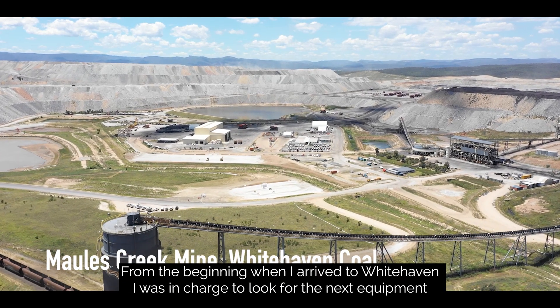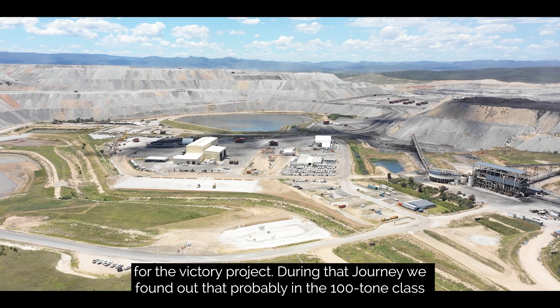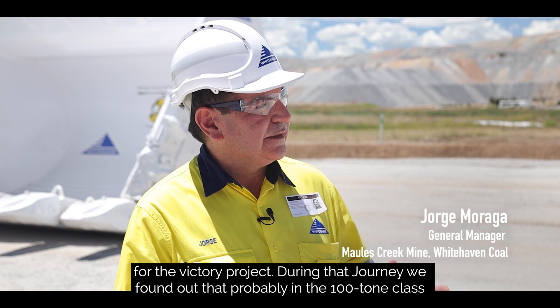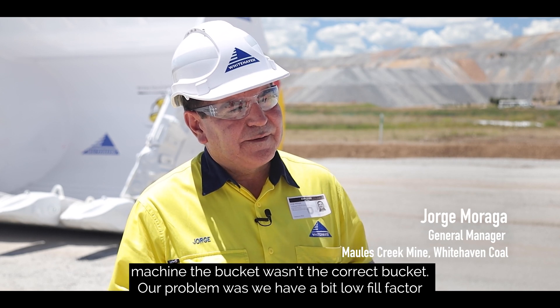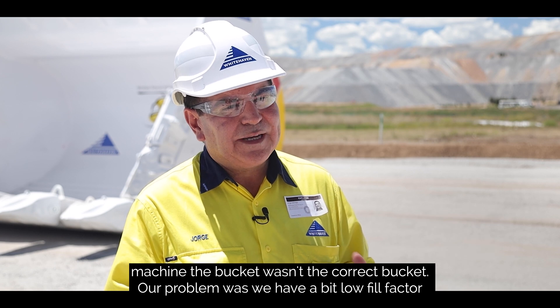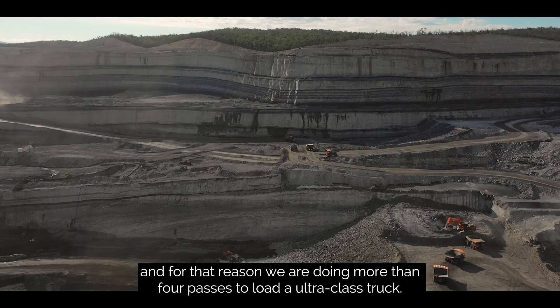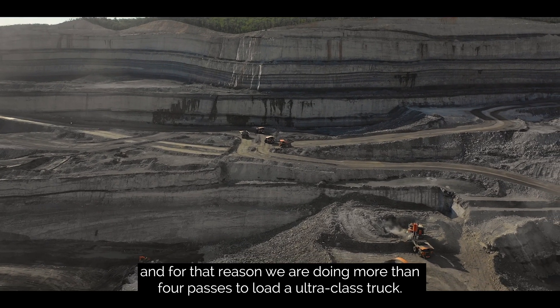From the beginning when I arrived at Whitehaven, I was in charge of looking for the next equipment for the bakery project. During that journey we found out that probably in the 800-ton class machine the bucket wasn't the correct bucket. Our problem was we had a bit of a low fill factor, and for that reason we were doing more than four passes to load an ultra-class truck.